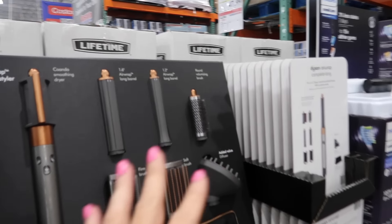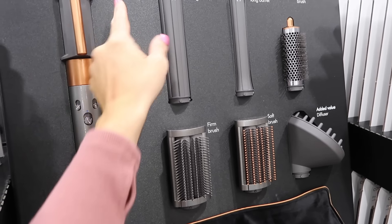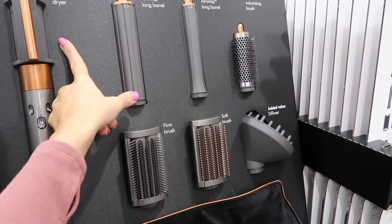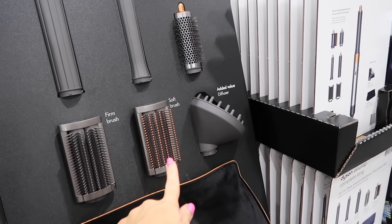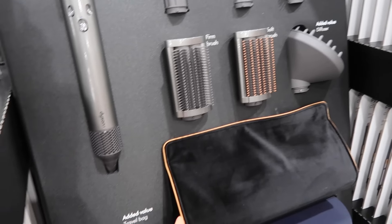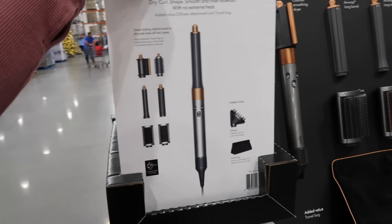Also seeing the Dyson Air Wrap for the first time ever at Costco. This set includes the smoothing dryer, air wrap barrel, half-inch barrel, brush, diffuser, soft brush, firm brush, and a little case, for $579.99. You need to bring a cart to pick it up from someone.